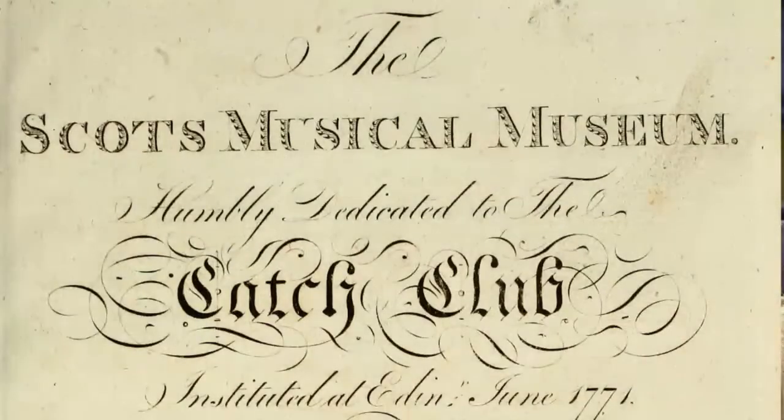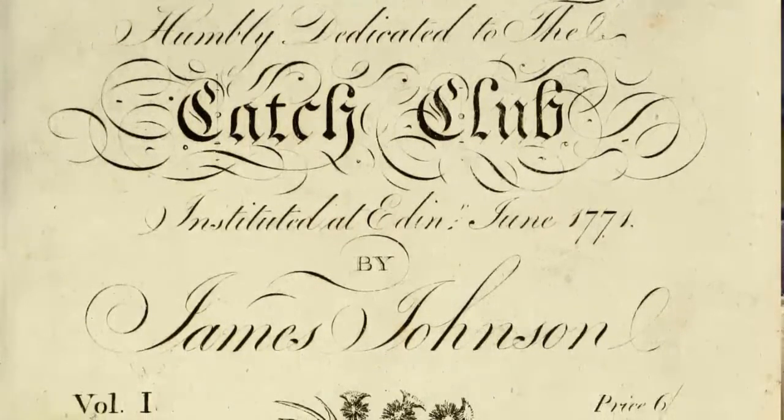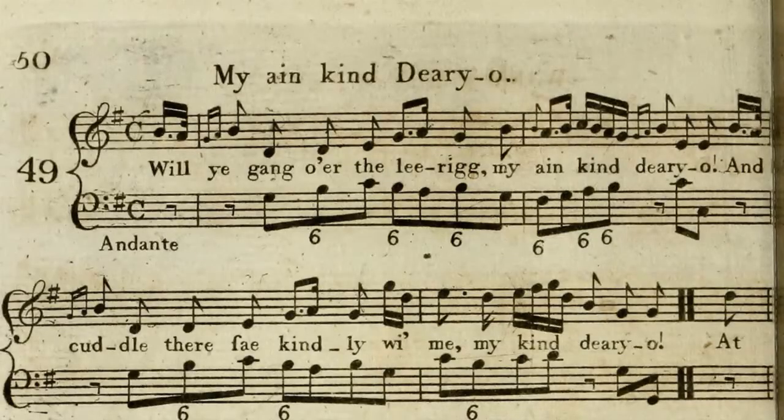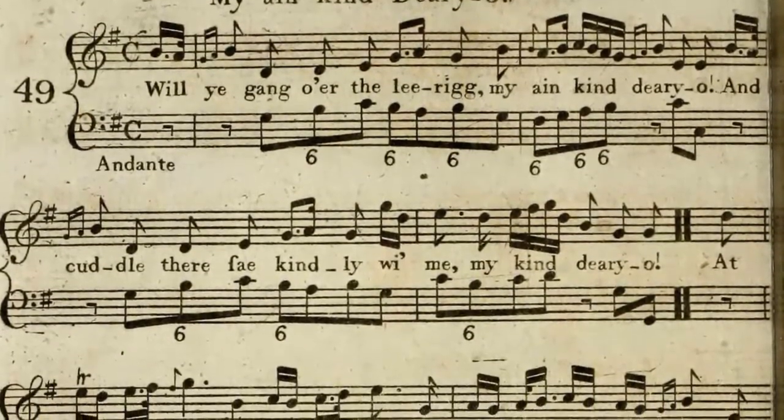We will now perform 'Ae Fond Kiss', published by James Johnson in the Scots Musical Museum in 1787. This version is written for voice and keyboard instrument, but we play it here with the violin playing an adapted version of the top line and the cello playing the bass line.